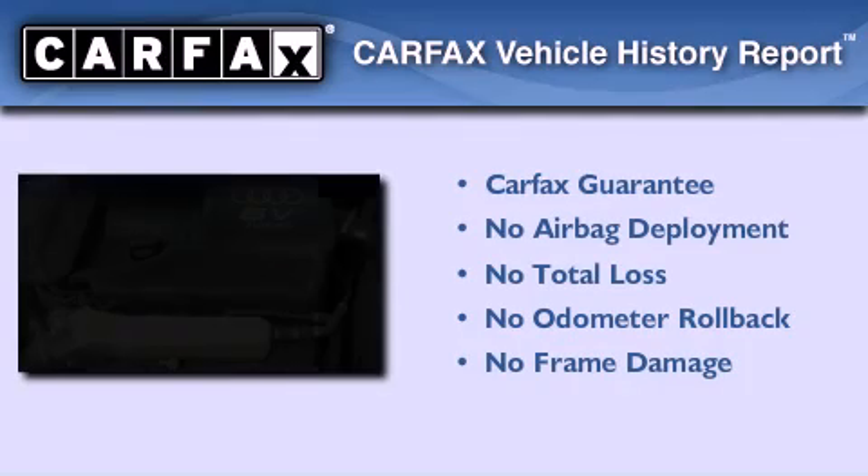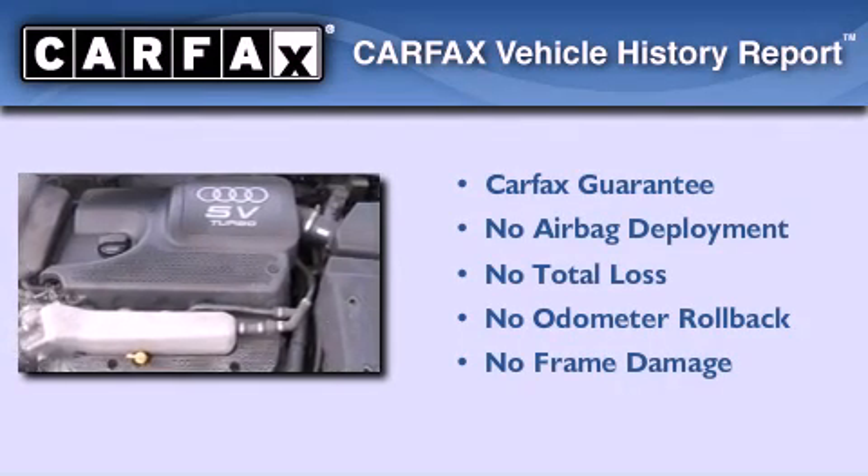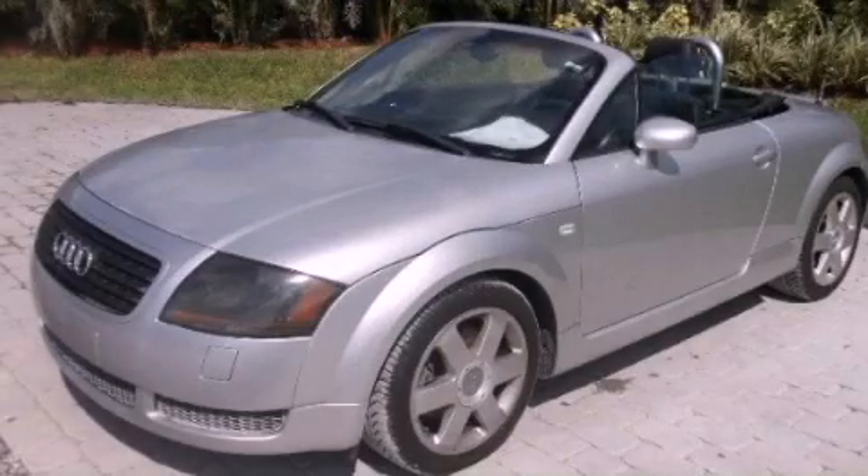Not to mention that this Audi qualifies for the Carfax buyback guarantee. Stop by today and test drive this vehicle for yourself.